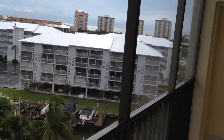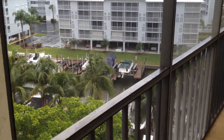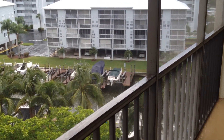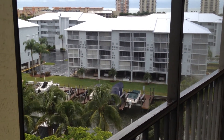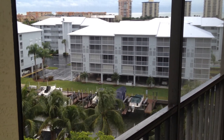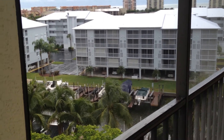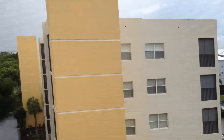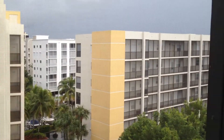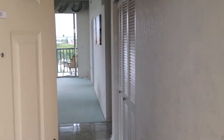This is the view of 4451 Bay Beach Lane, Unit 461. It's a penthouse unit for sale for $379,900. It's a three bedroom, two bath, built in '94, 1,200 square feet. This is the view out your front door of the gulf. It also swings around and the bay is over there. We'll do a quick walk through here.